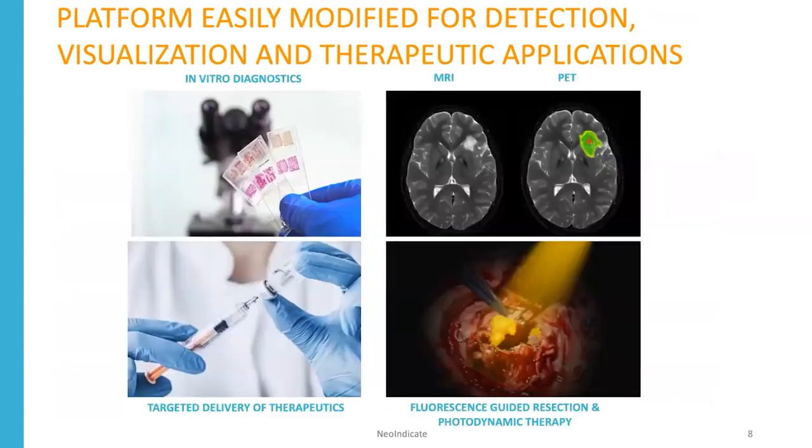We've developed a platform of technologies based upon these peptides that allow us to do in vitro diagnostics, MRI, PET imaging, or targeted delivery of therapeutics.